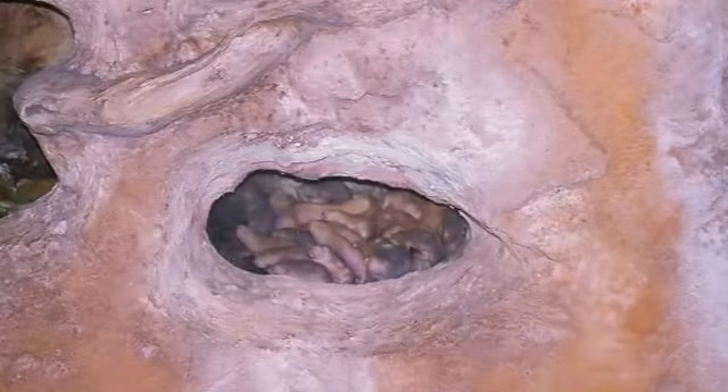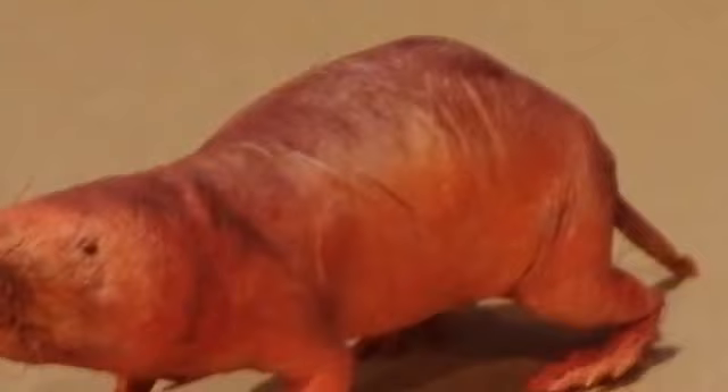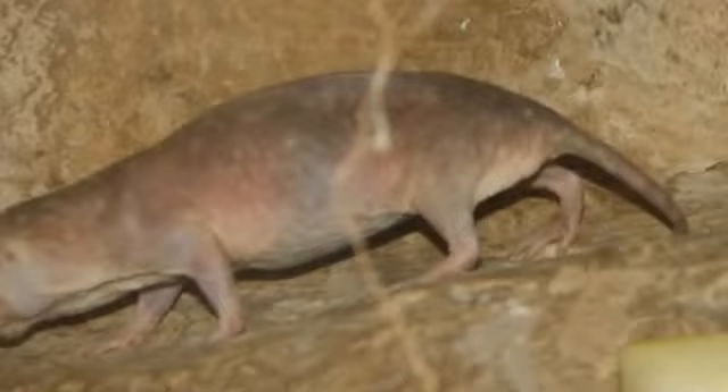They are active throughout both day and night. Naked mole rats are the only mammalian thermoconformers, which means they have a very low pain sensation in their skin. They also have very low metabolic and respiratory rates.